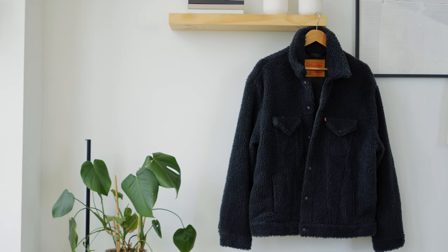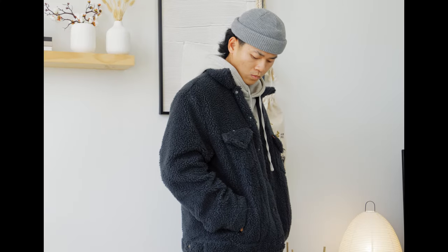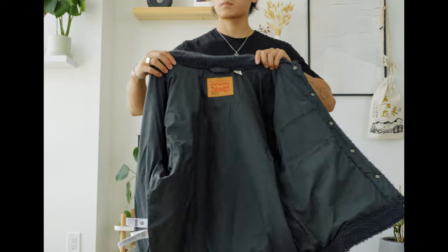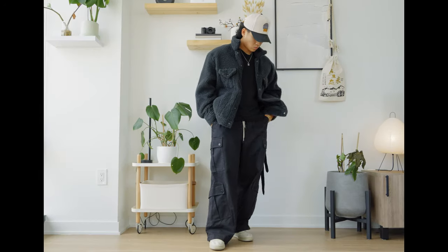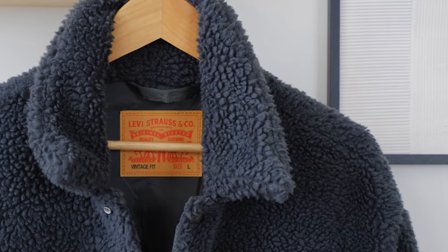Next up is a jacket from Levi's — their vintage Sherpa jacket. A great switch-up with a nice texture for the colder months. The outside of the jacket is a full Sherpa carpet-like material, very warm, but the inside is quilted with a satin-like material, which makes it much easier to throw on and you're not going to get itchy. This can easily be styled with a hoodie and some cargo pants, but ideally you throw on some boots and that's going to look awesome. For the colder months, this jacket is definitely going to stand out, and Levi's is one of my favorite brands.